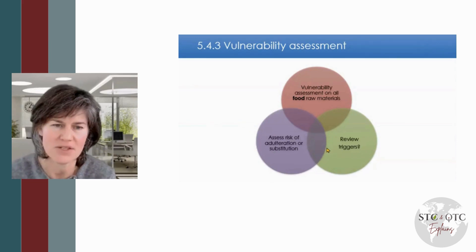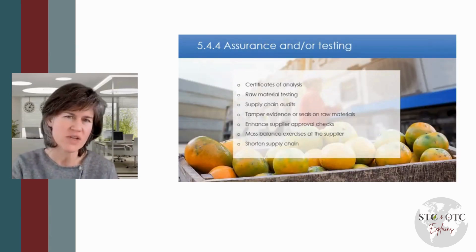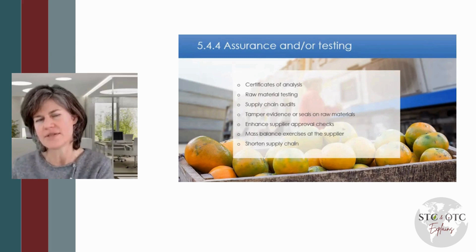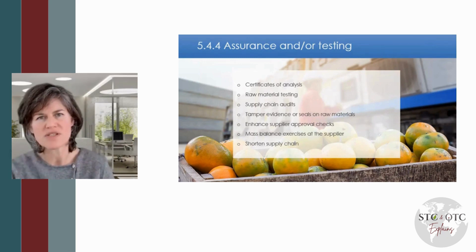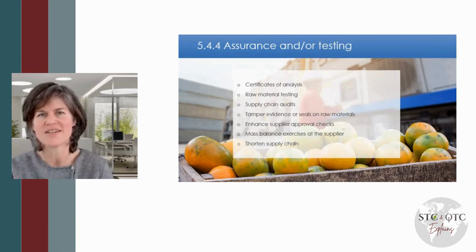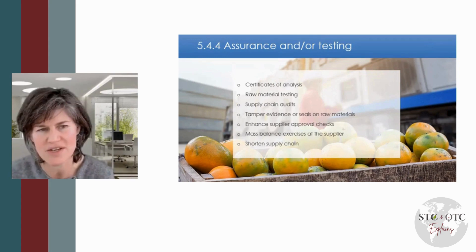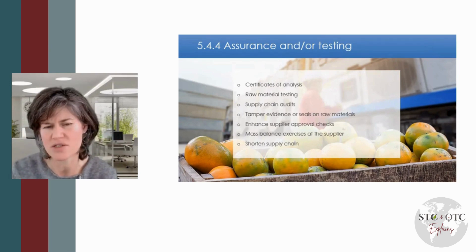That's what the auditor is looking for. Your risk assessment will show where you have risks, and the auditor — and your customers — want to see that you've got assurances in place to mitigate the risk. A single assurance measure alone is not as great as a combination. By all means, ask for a certificate of analysis, but in addition to that, do some testing commensurate with the risk. All of those are great ideas, but we really want to see combinations wherever it's justified in your risk assessment.